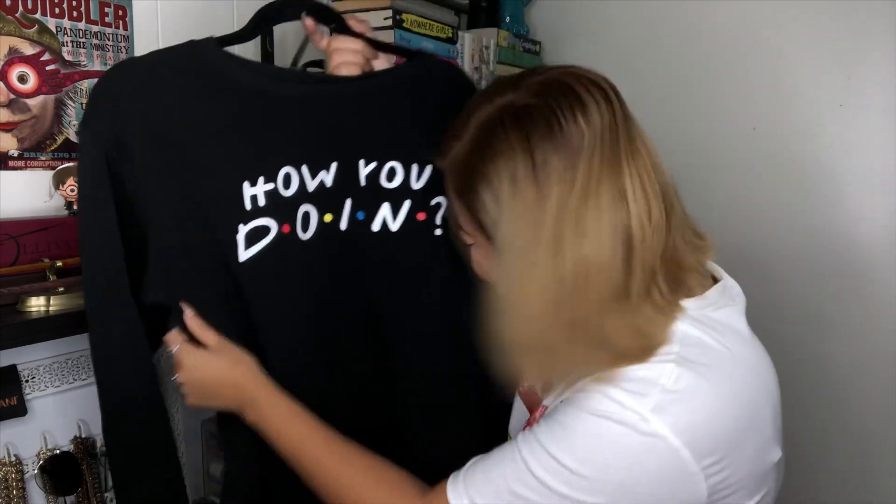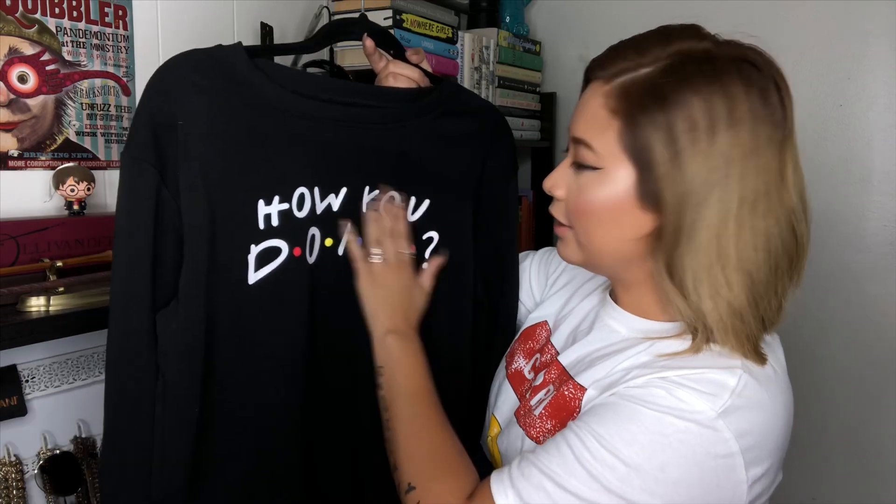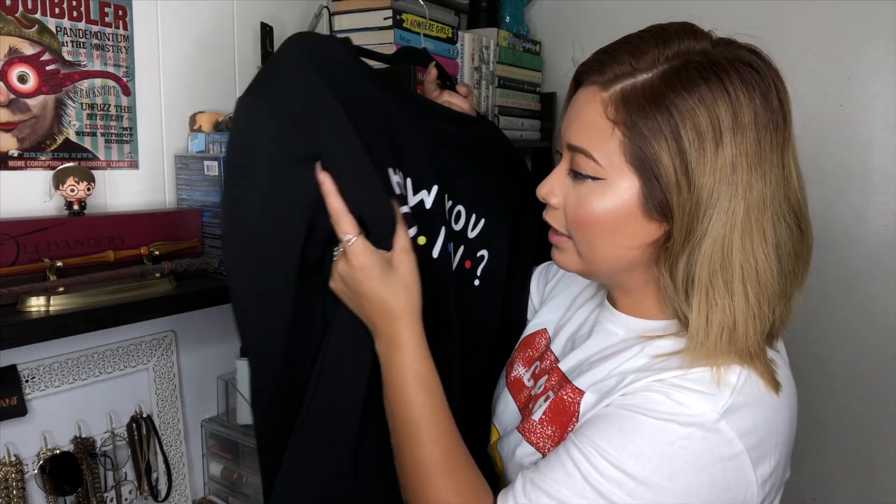If you follow me on Instagram, you probably know that Friends is one of my favorite shows along with Harry Potter. When I saw this sweatshirt on Shein, it's actually the reason my whole shopping spree happened. It's a sweatshirt that says 'How you doin?' I'm really excited — I can't wait for it to start getting chilly so I can wear this. I'm going to have to be careful with how I wash it so the letters don't start fading.